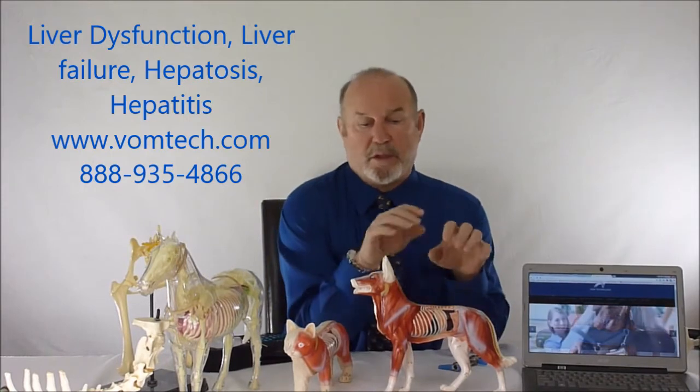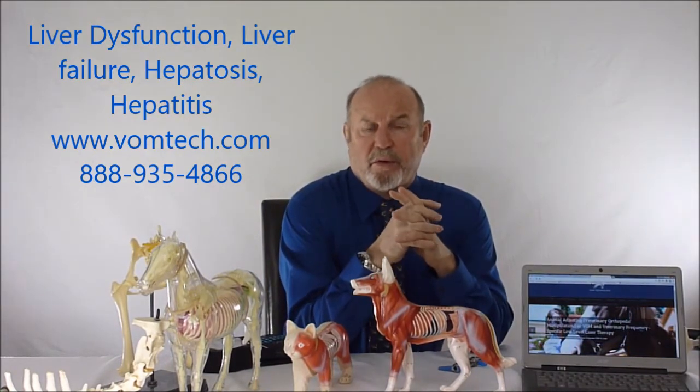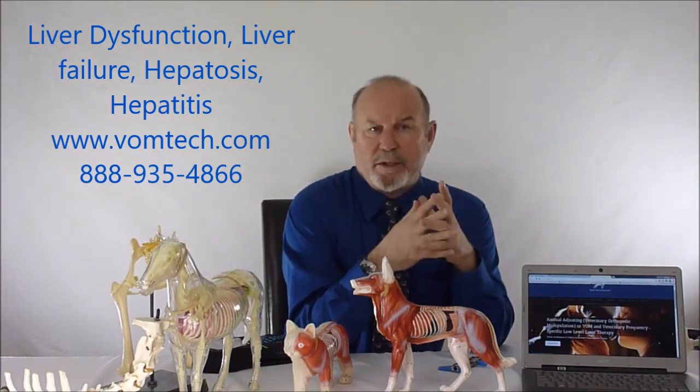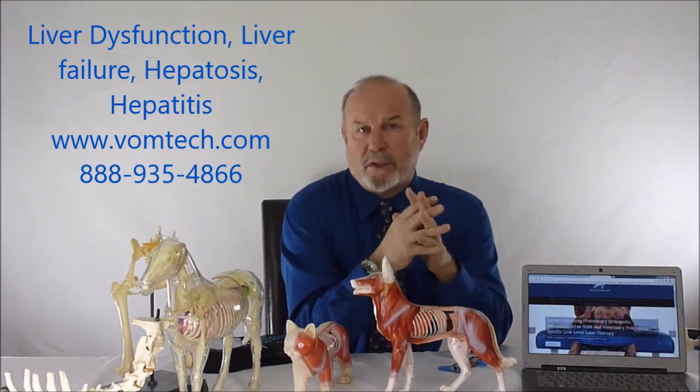When the liver gives up — when the dog is like 14, or the cat's like 18, the horse is like 33 or 34 — pretty much the ball game's over. The liver goes through a degeneration where the body basically replaces tissue with cirrhotic tissue. We have cirrhosis of the liver, old age liver; the liver gives up.